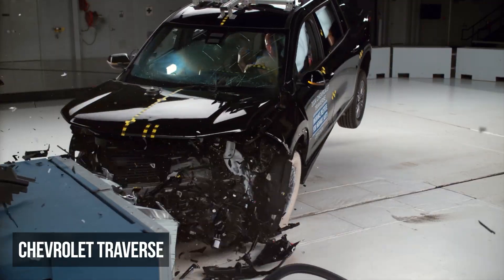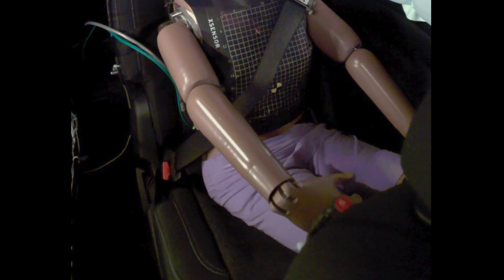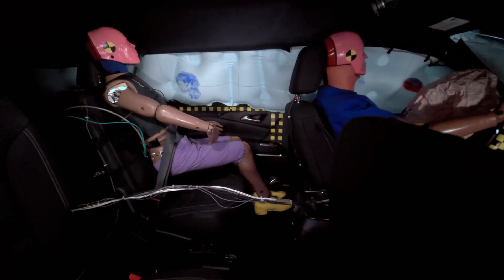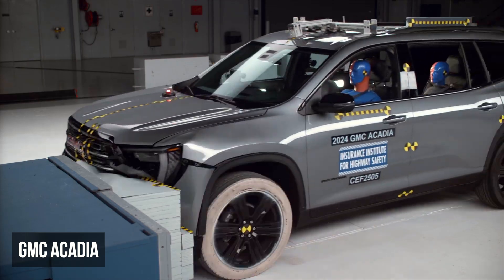The Chevy Traverse scores a rating of acceptable. Like the Pilot, its primary flaw is that the rear lap belt shifted from the dummy's pelvis onto its abdomen. Additionally, the dummy's head also came too close to the front seat.